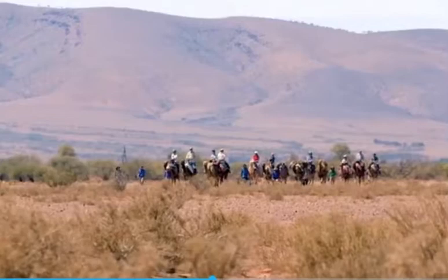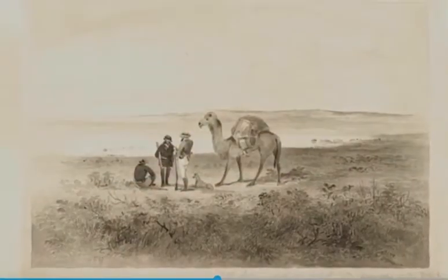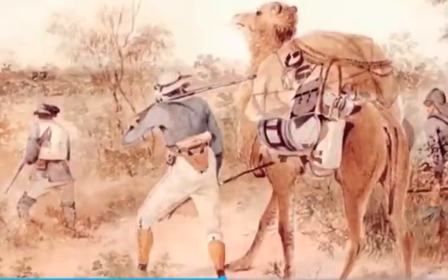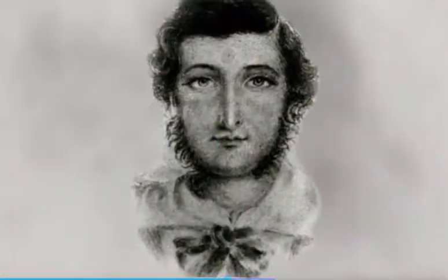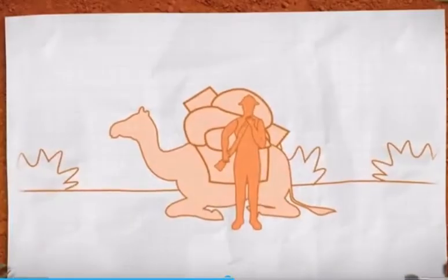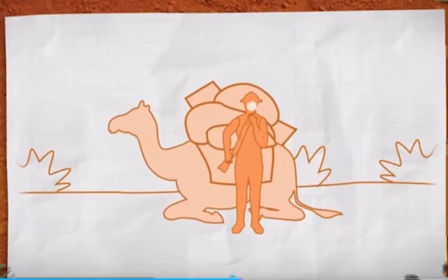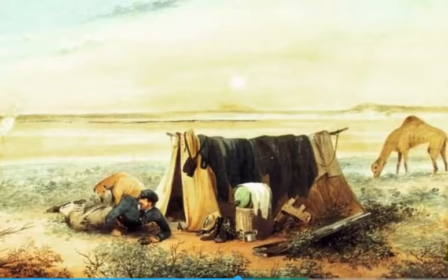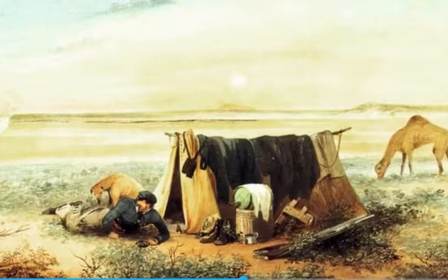But the very first Australian camel wasn't quite so useful. Harry the Camel, also known as Harry the Horrible, arrived in 1840 from the Canary Islands and was used to explore this very area with his owner, John Horrocks. But Harry's bad temper ultimately brought both undone. One day, whilst Horrocks was reloading his shotgun, Harry lurched, catching the cock of the gun. Horrocks lost a finger and a row of teeth, and later died of his injuries — but not before having Harry shot in retribution.